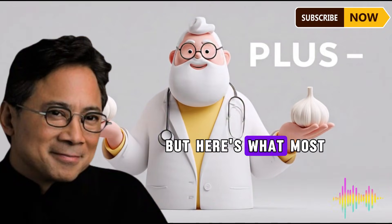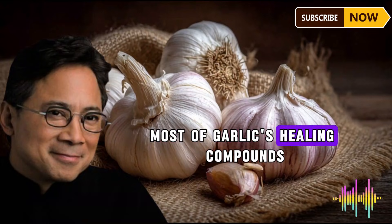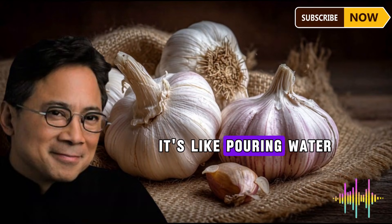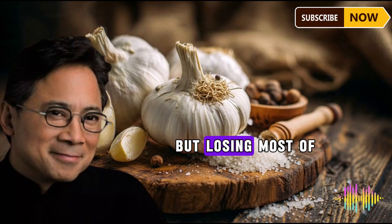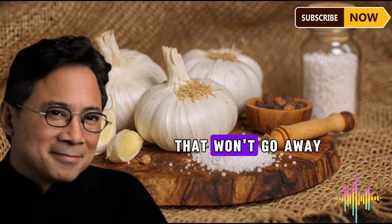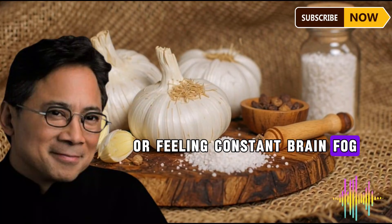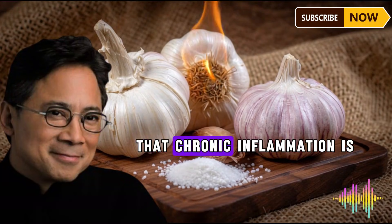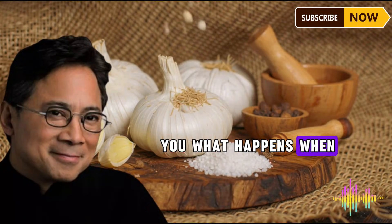Your body struggles to absorb most of garlic's healing compounds. It's like pouring water into a leaky bucket — you're getting some benefit but losing most of it. And if you're over 50, dealing with joint pain that won't go away, waking up stiff every morning, or feeling constant brain fog, your body might be sending warning signals that chronic inflammation is taking hold.